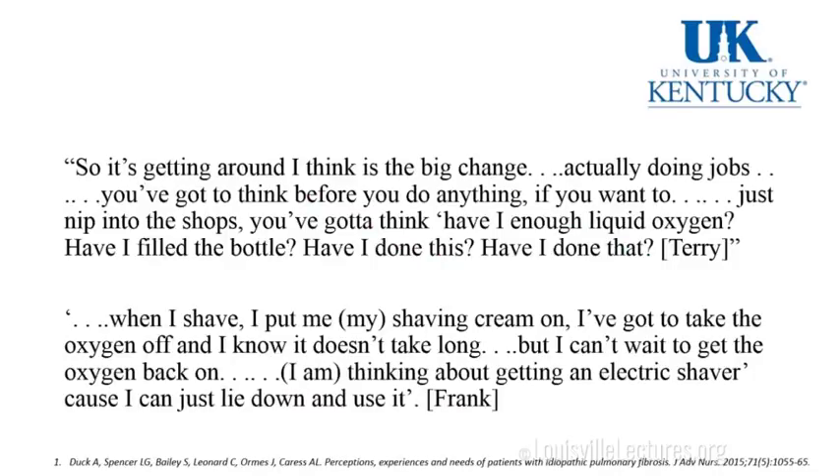A patient says: 'It's getting around, I think, is the big chance — doing jobs. You've got to think before you do anything. Just nip into the shops — you've got to think, have I enough liquid oxygen? Have I filled the bottle? When I shave, I put shaving cream on, I've got to take the oxygen off, and I can't wait to get it back on. Thinking about getting an electric shaver because I can just lie down and use it.'